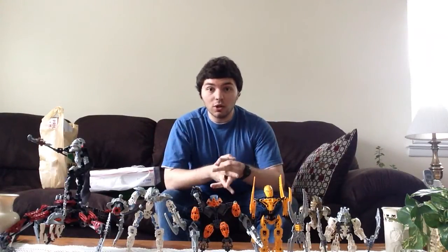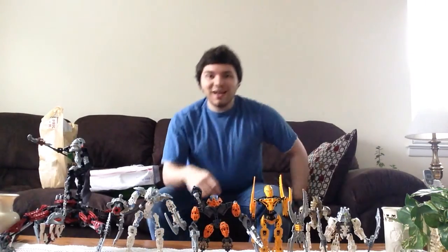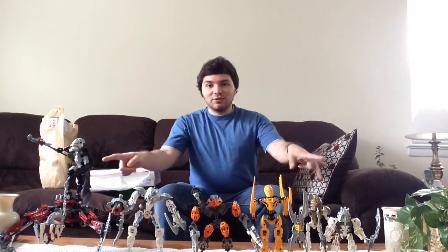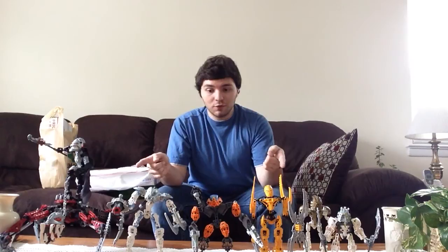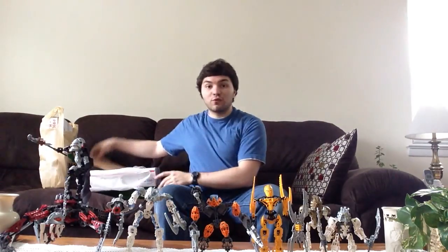Hello everybody, this is Maniac for Bricks, and I'm here today with another Lego haul. I'm doing this in a different spot this time on a couch, just because I thought I'd have a little layout to help with the haul. These are actually all Bionicle figures, and they have relevance. You're going to be stoked for what we have.